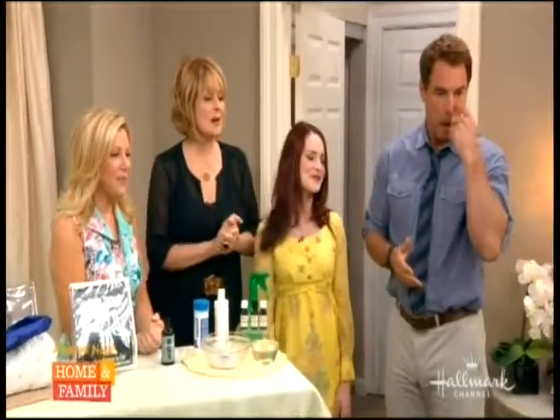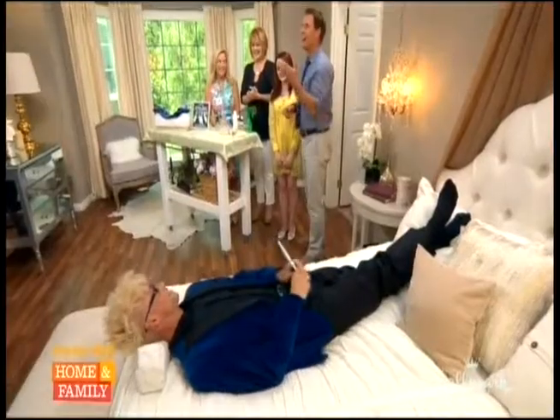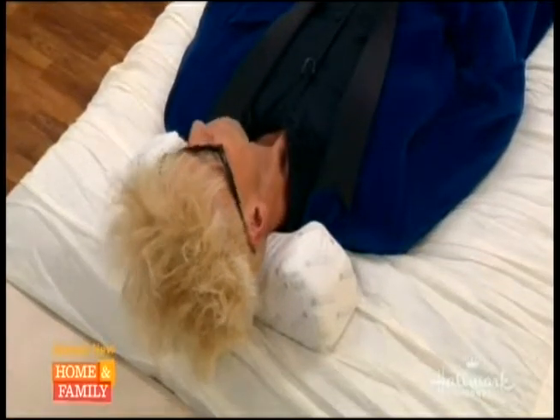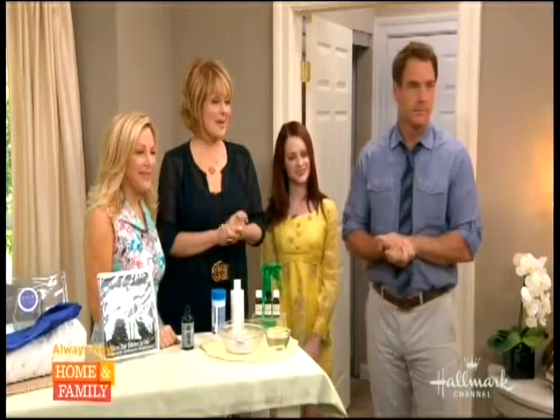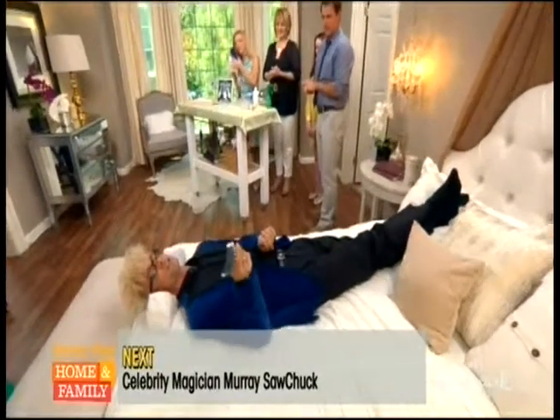It smells lovely and look at Murray — he's got a great vibe going. Thank you Kim for all these wonderful things. You can pick up more at kimscorner.com. Up next — our cowboy is going to teach us a magic trick with scissors, newspaper, and scotch tape!